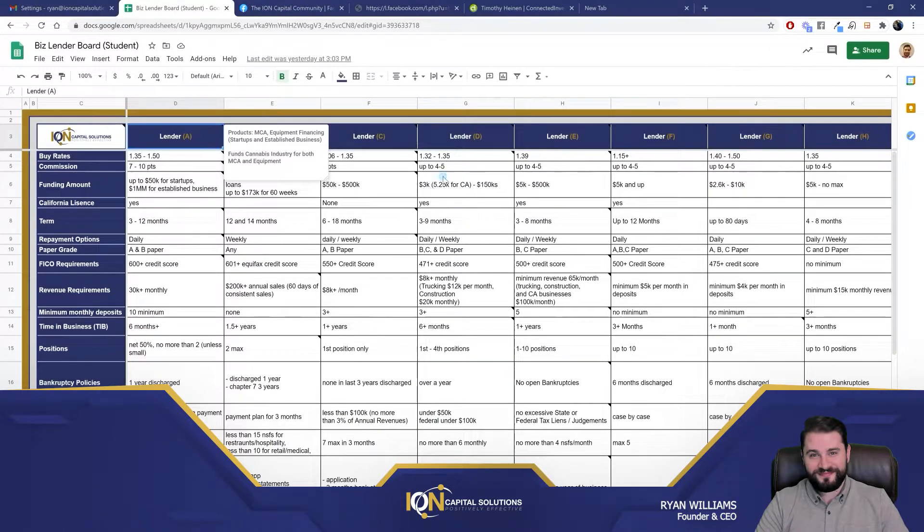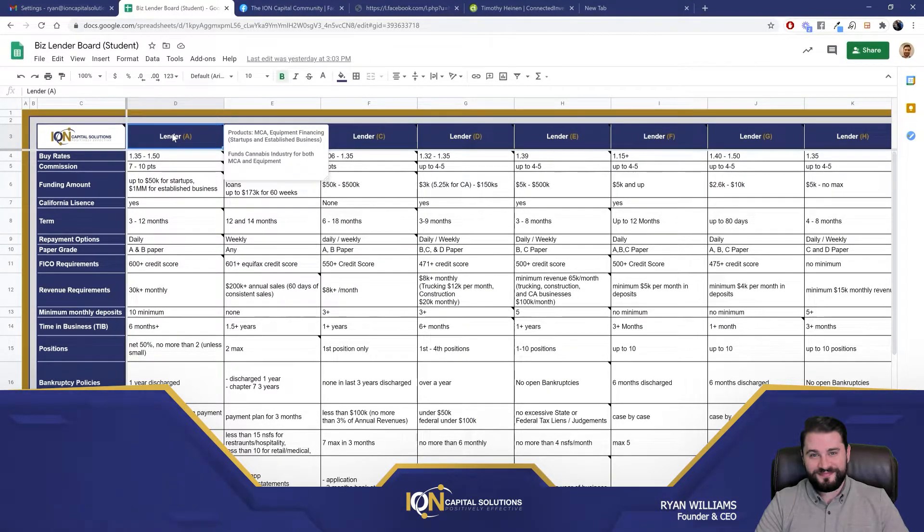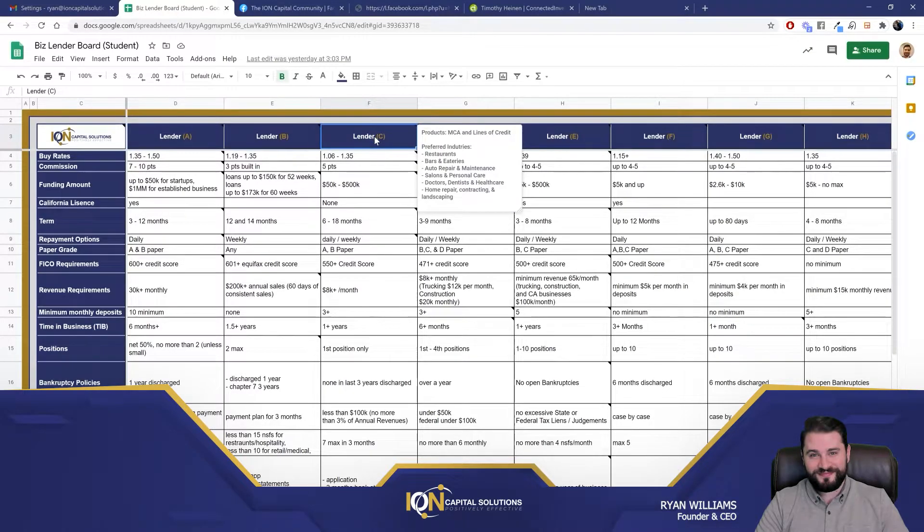There are a lot of lenders to consider here. We're not going to display our lender network for obvious reasons. But if you look at the lenders, there are a lot of them and they offer different products. So let's examine the board — what information do we use to determine what lender we're sending to? When you highlight the box for each lender, it's going to populate information about that lender: products like MCA and lines of credit, preferred industries like restaurants, bars, and eateries, auto repair, so on and so forth.